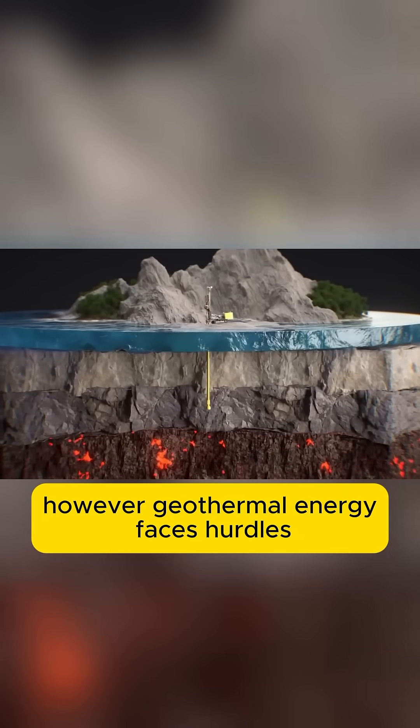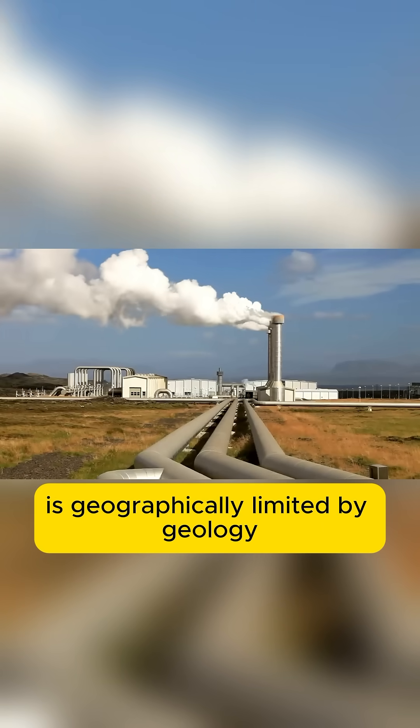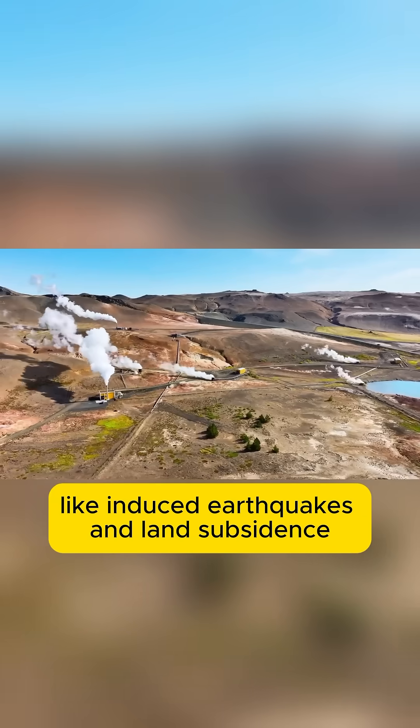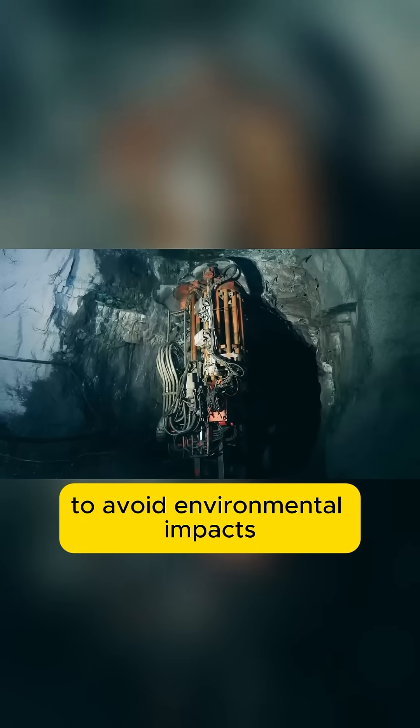However, geothermal energy faces hurdles. It requires high upfront investment, is geographically limited by geology, and carries some risks like induced earthquakes and land subsidence. Managing geothermal fluids safely is also critical to avoid environmental impacts.